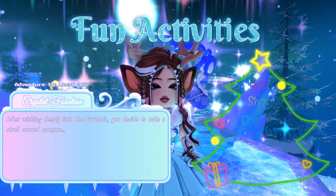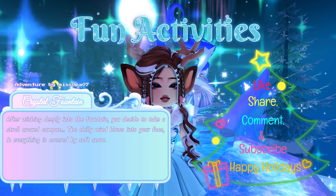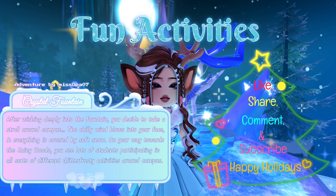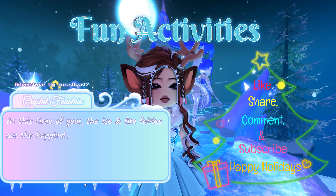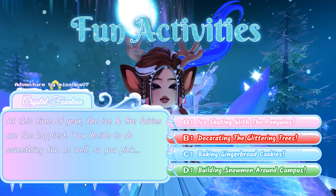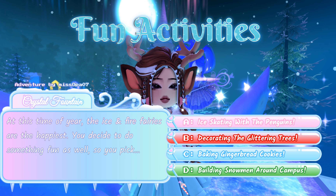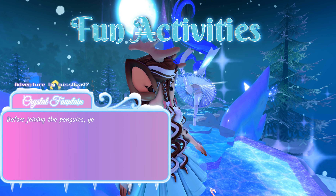After wishing deeply at the fountain, you decide to take a stroll around campus. The chilly wind blows into your face and everything is covered by soft snow. You see lots of students participating in all sorts of Glitterfrost activities. At this time of year, the ice and fire fairies are the happiest. You decide to do something fun: A: ice skating with the penguins, B: decorating the glittering trees, C: baking gingerbread cookies, or D: building snowmen around campus. The answer that will get you a chance at the halo is A: ice skating with the penguins.